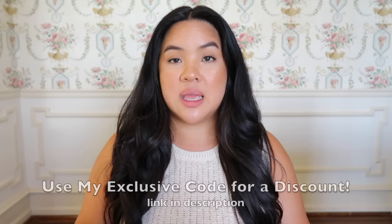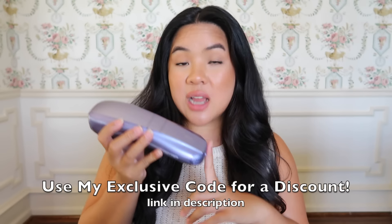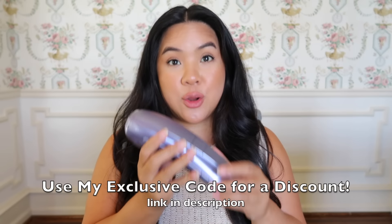That is my experience with the Ulike Air 10 IPL hair removal device — I absolutely love it. If you've been looking into hair removal options because you're sick of shaving or waxing and want something affordable long-term, definitely check out the Ulike device. It's so comfortable to do IPL at home now — it's a win-win. It has been amazing for me so far and I can't wait to keep using it.